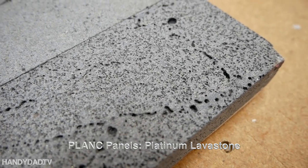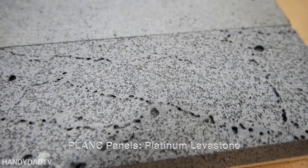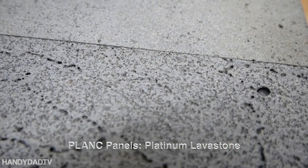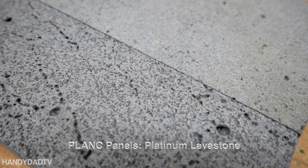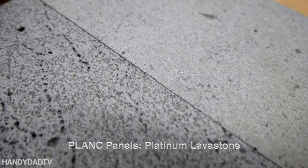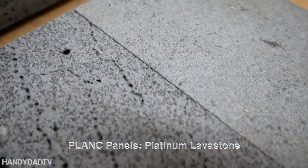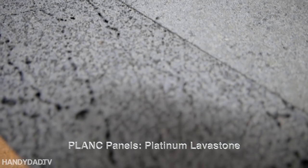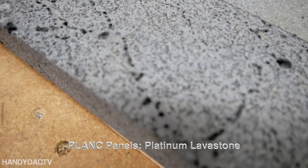What we liked about it was the character — it is lava rock. There are bubbles in it from millions of years ago when the lava spewed out of the ground and was boiling, creating these bubbles. Some of those bubbles actually have bits of iron in them, so they have orange, red, and brown colors that look really interesting.